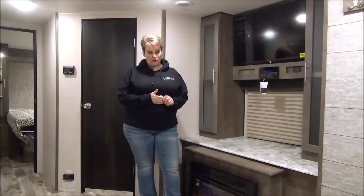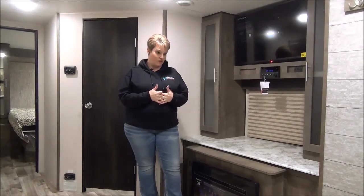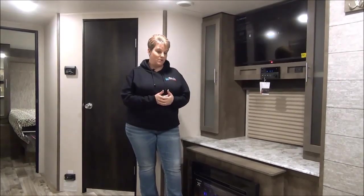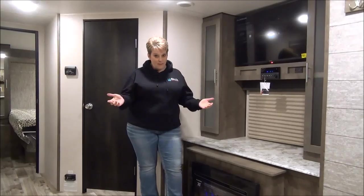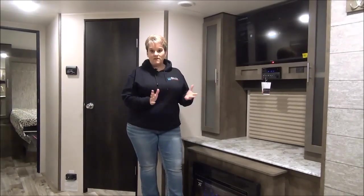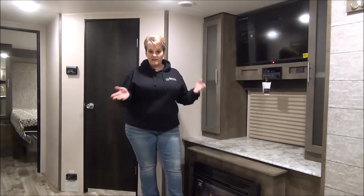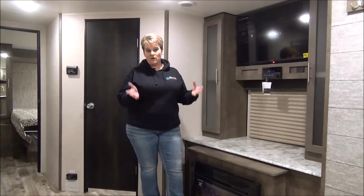Thanks for joining me on this video tour of the 2019 Kinect 261 RKK travel trailer, weighing in at 6,100 pounds — an awesome, very spacious couples coach. Check us out on Facebook for more videos, and on our website where every trailer we have in stock is listed with full videos and photos.